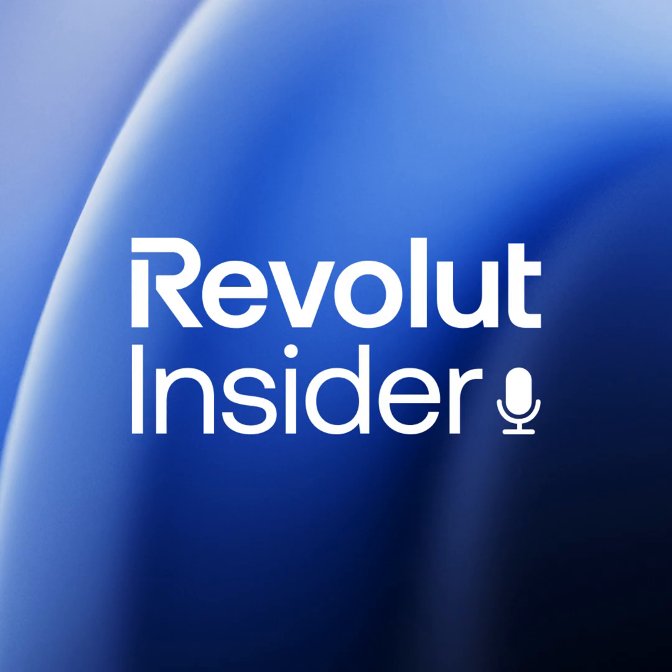Thank you so much for being on the show today and giving an overview of the engineering department here at Revolut and sharing what it's like to be an engineer working with Revolut Business. Sure, my pleasure. It was really, really interesting. Thank you so much. And we'll see each other around. For those listening, thank you so much. You can add the podcast to your favorites so you don't miss an episode and follow us on Instagram at Revolut Insider. Thanks for tuning in to the Revolut Insider Podcast, where we explore Revolut's rocket ship from the inside out. Until next time, remember — the sky's not the limit, it's just the beginning. Revolut changes the way you money.